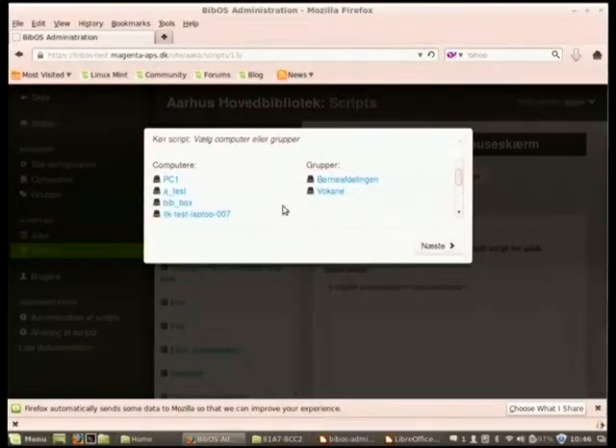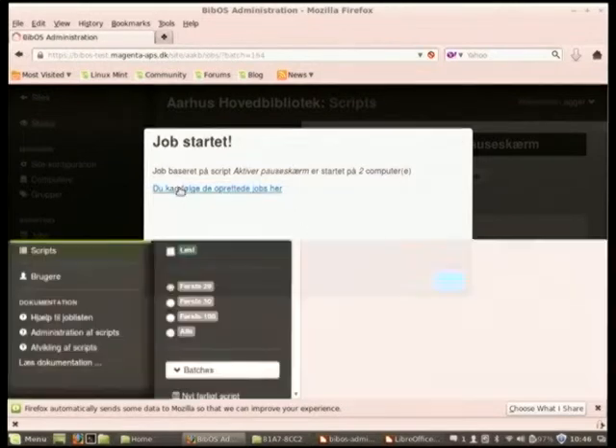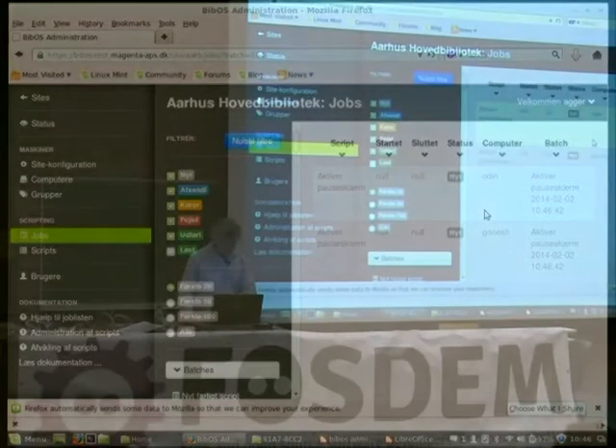You can run the script — I say I want to run this on all the computers in the adult section of this library; that is what 'Voksne' means in Danish. Then I say next, it says specify parameters — there are no parameters, but we have this step anyway, because we want the user to think just once before pressing run. And then the script is scheduled to be run on all the PCs in that group. On this test site, there are only two PCs in that group. But that's basically how it works.